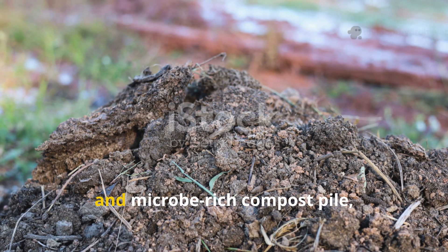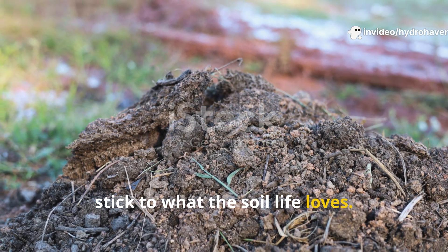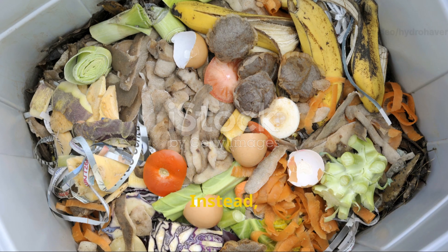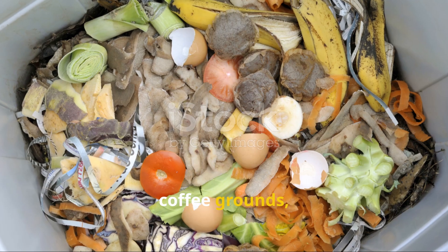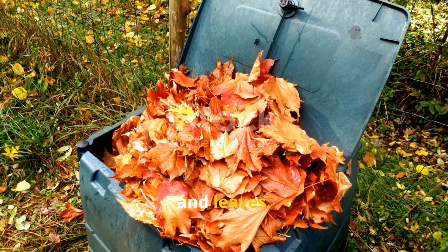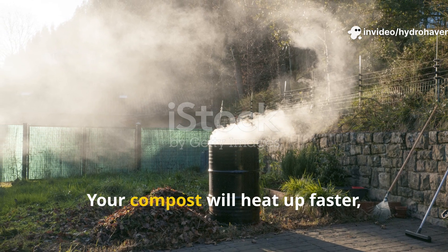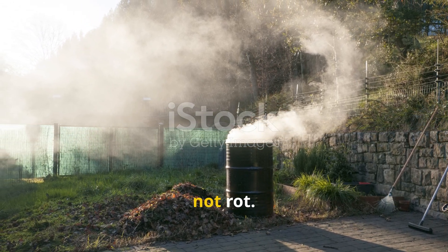For a thriving, pest-free, and microbe-rich compost pile, stick to what the soil life loves. Skip the meat, dairy, oils, and greasy leftovers. Instead, focus on fruit and veggie scraps, yard trimmings, coffee grounds, shredded paper, and leaves. Your compost will heat up faster, smell better, and most importantly feed your garden with life, not rot.